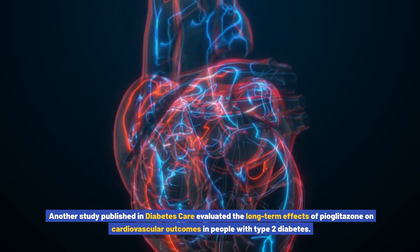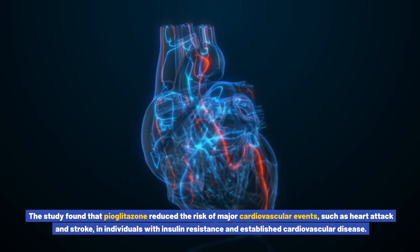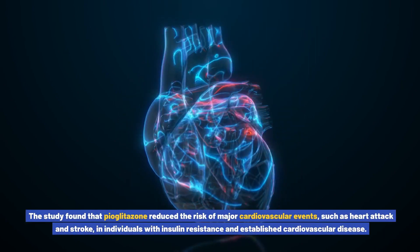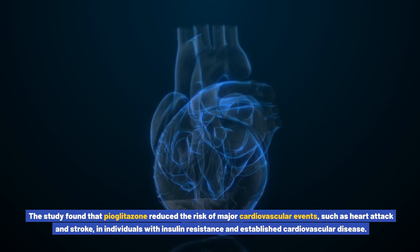That study found that pioglitazone reduced the risk of major cardiovascular events such as heart attack and stroke in individuals with insulin resistance and established cardiovascular disease.